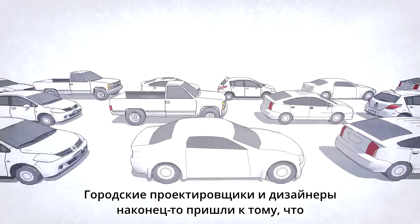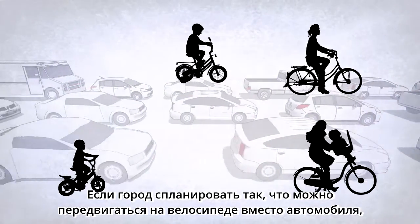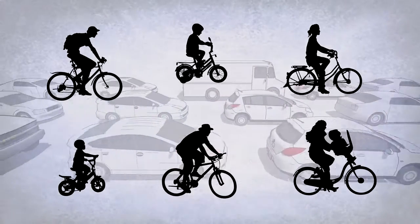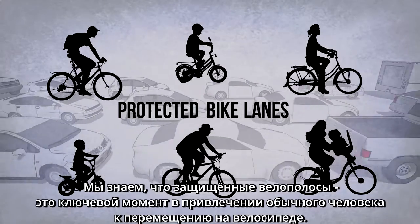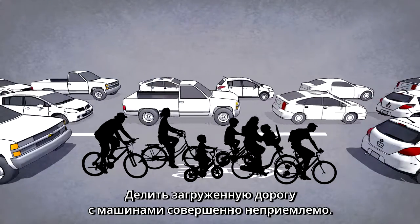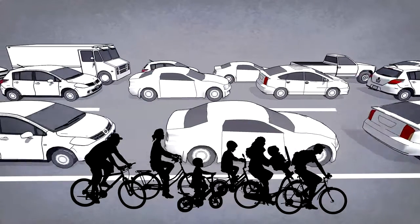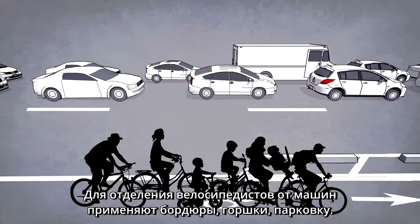Urban planners and designers have finally figured it out: if your city is designed so that you can bike instead of drive, it will be a happier, healthier place to live. We know that protected bike lanes are the key to getting the average person to consider traveling by bike. Sharing busy traffic lanes with cars is absolutely unacceptable, and separation by a line of paint is often not enough.